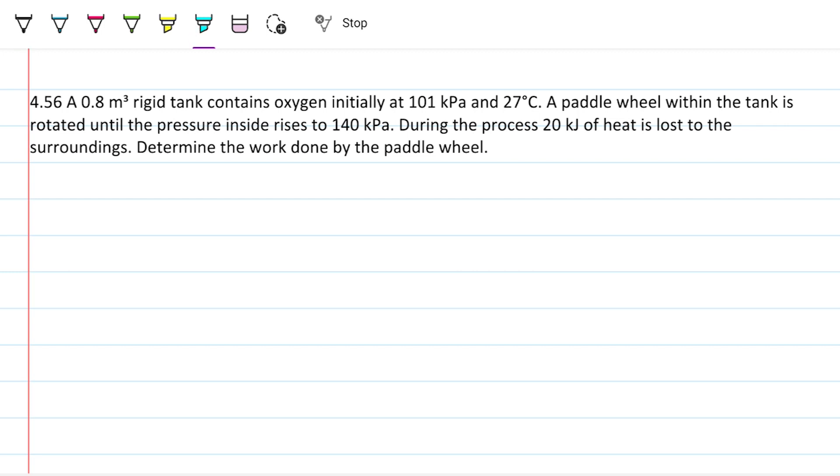Let's analyze this. The first sentence is key because it completely defines state 1. Since oxygen is an ideal gas, we can use the ideal gas relationship to determine its mass. We have the volume, pressure, and temperature of the tank right there in that first sentence.